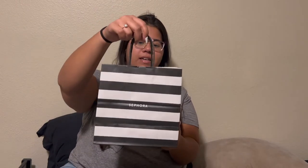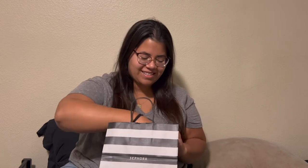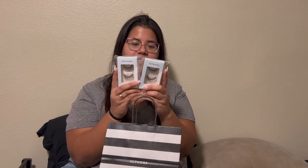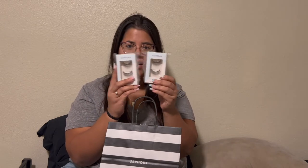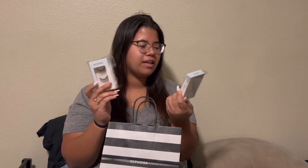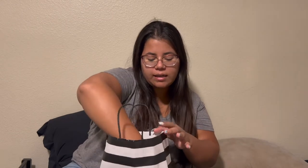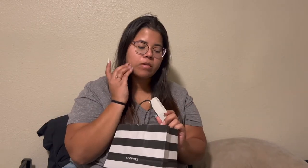Hello, so this is day two of Vlogmas and today we are doing a Sephora haul. I got these Sephora lashes — I like them because they're simple. I hate bulky lashes, I like simple classic lashes, and I don't have the time or money to get extensions.